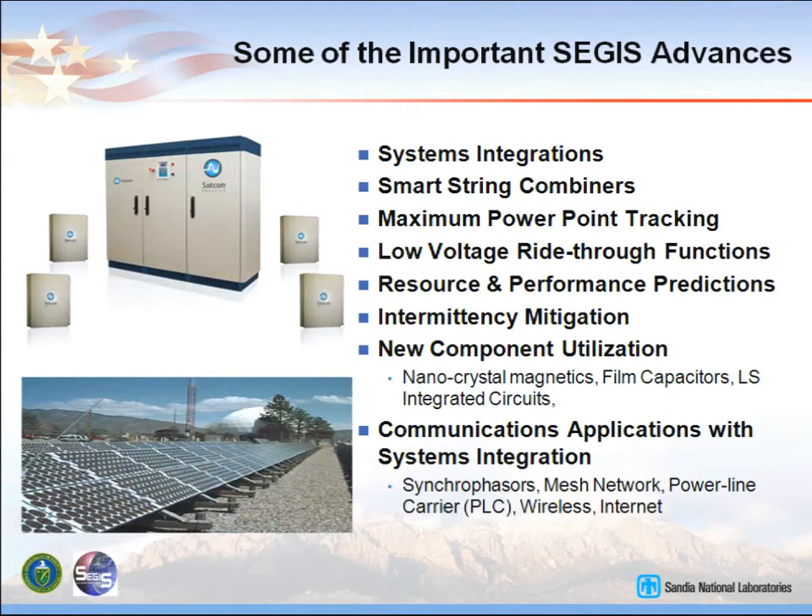Low voltage ride-through: when the utility has troubles, the voltage goes down, and today the PV system is required to turn off. In some instances, the utility really needs help at that time — it doesn't need its generation to go offline. So a low voltage ride-through function has been developed. It can be commanded by the utility or be an autonomous thing. For instance, on the island of Hawaii, they may allow lower voltages than on mainland US.